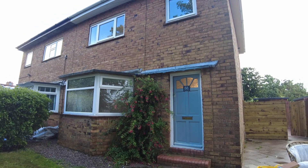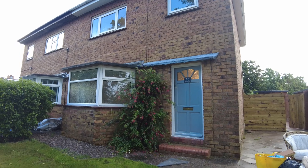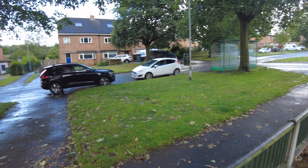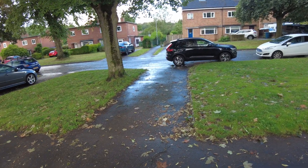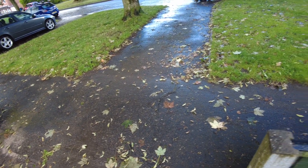Hi there and welcome to this Belvoir property video — a lovely property in St Vincent's Road in Stone. You've got driveway parking; it's a nice area here with plenty of space on the verges, and you've got driveway access and parking off-road for two cars. So let's go in and have a look.